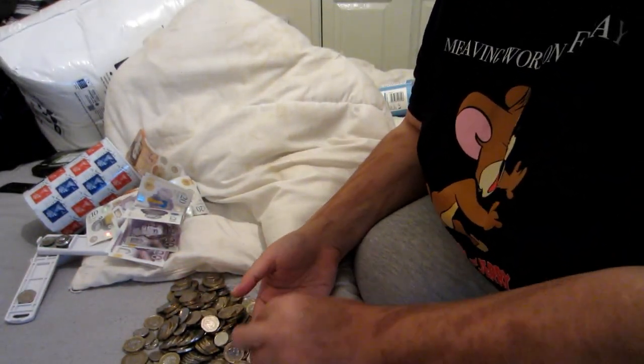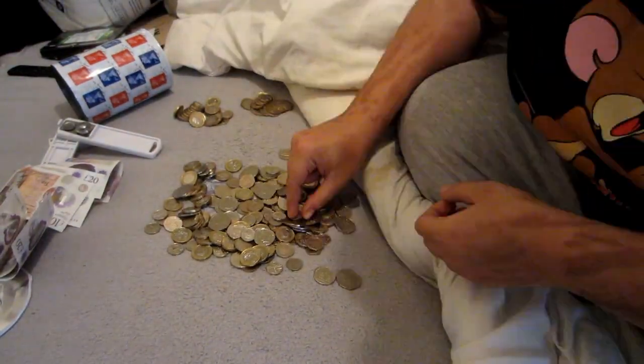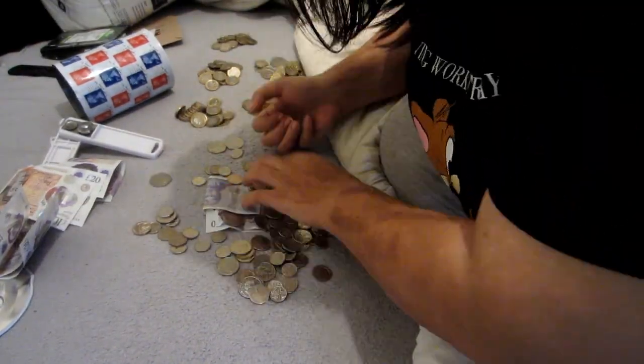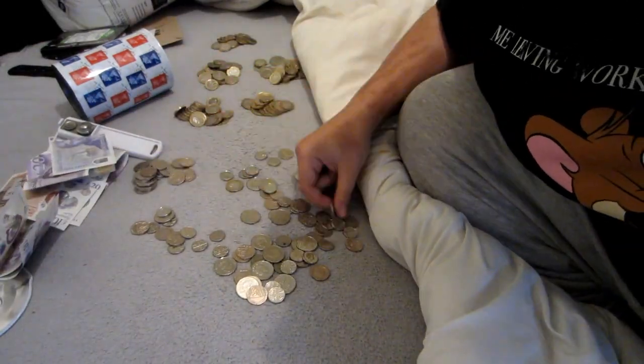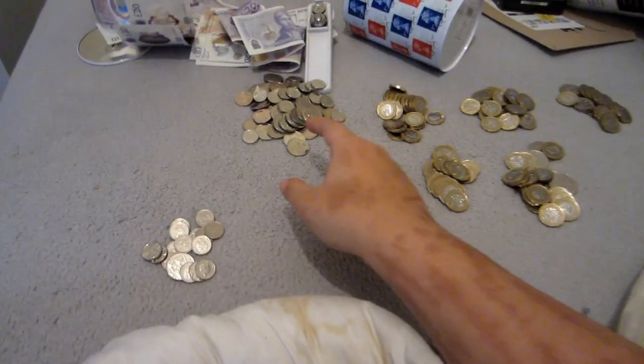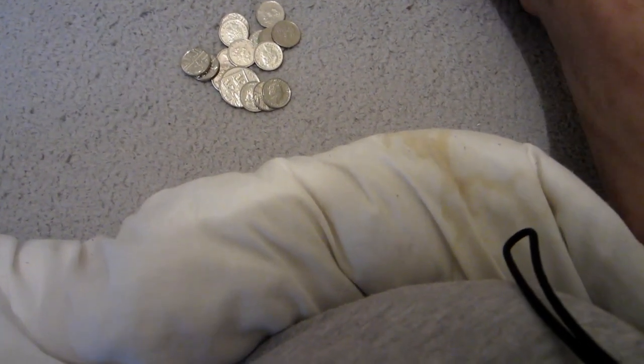So, pound 20s. I have 16 there, so I'm just going to take a pound out, so I've got 15. 1, 2, 3, 4, 5, 6, 7, 8, 9, 10. There's 15 there.